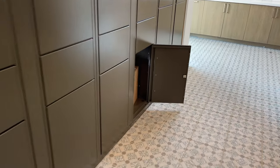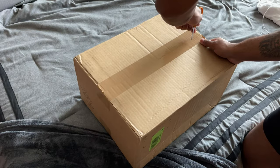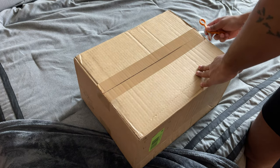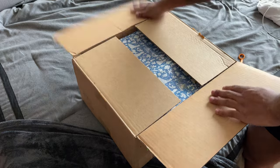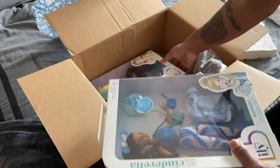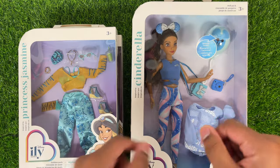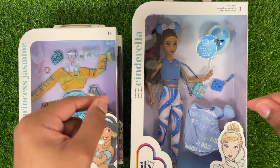We're going to go see if they are down here in the mailroom, which they should be, because I got a notification that they were delivered. Alright guys, now let's take a look at the new Disney ILY Cinderella and Belle.